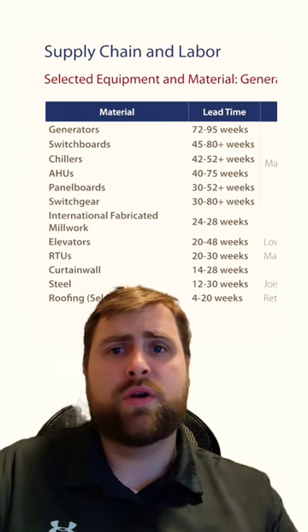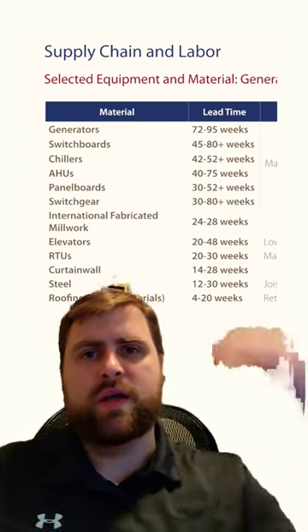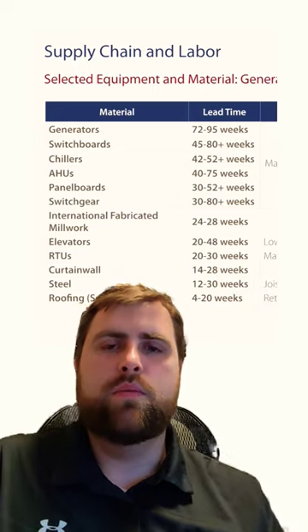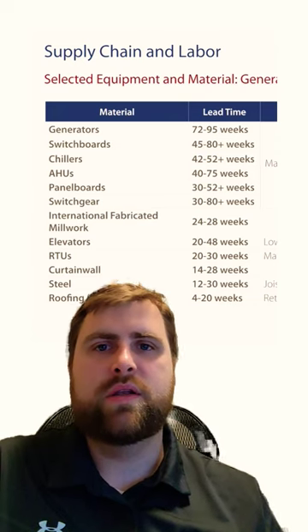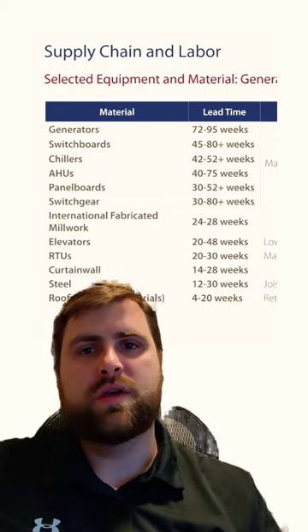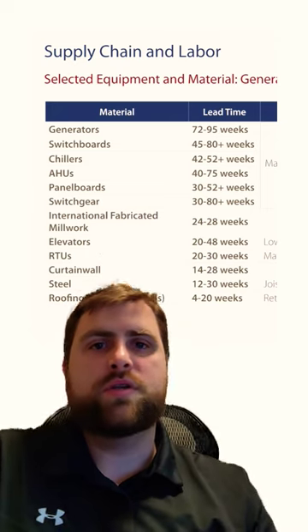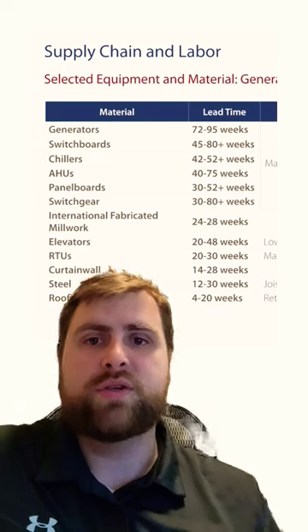And as I was looking through this chart, just stacking all this equipment together, I hadn't really looked at these numbers in one area. Mainly it comes up kind of isolated. But I was just shocked to see, when you start looking at everything, how do you even plan for a construction project for next year if you're starting design this year?